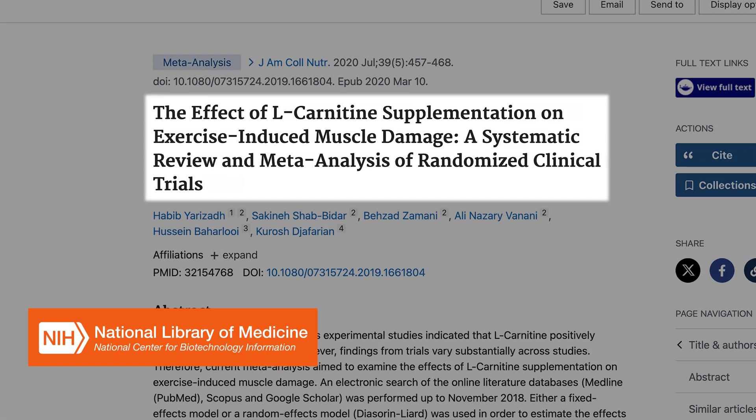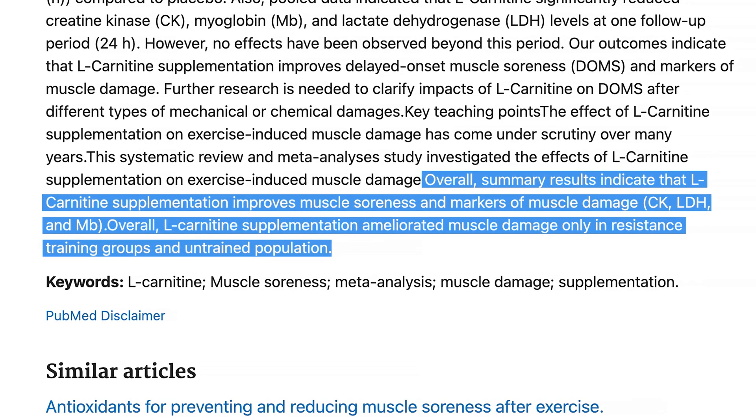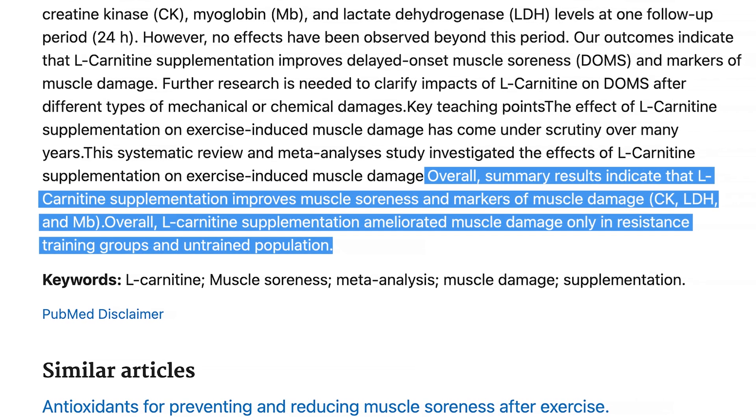Let's back this up with some research. One meta-analysis highlighted its role in enhancing exercise performance by reducing the levels of muscle damage biomarkers and muscle soreness.